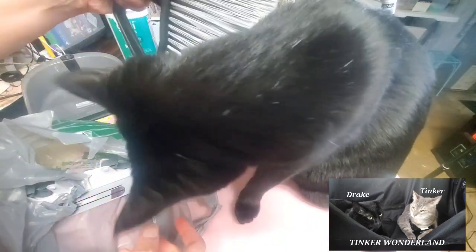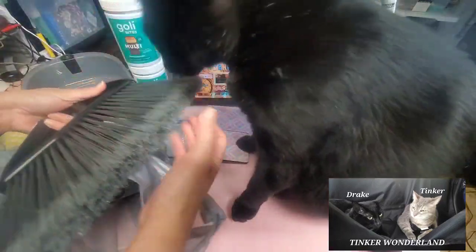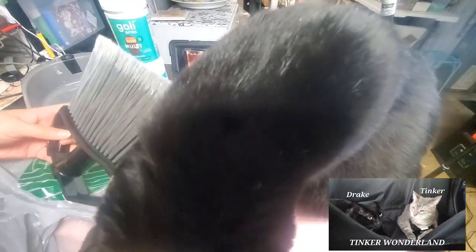Drake wants to play with it — so cute! He's really cute, guys. He's my cute baby. He wants to bite it.